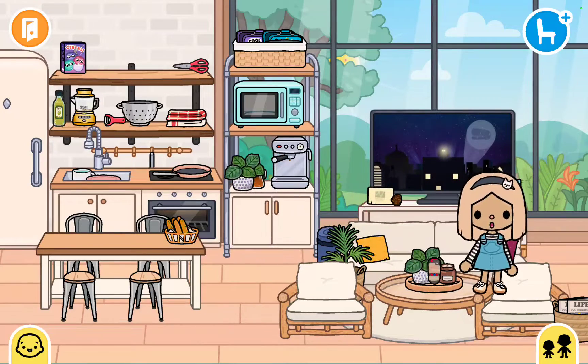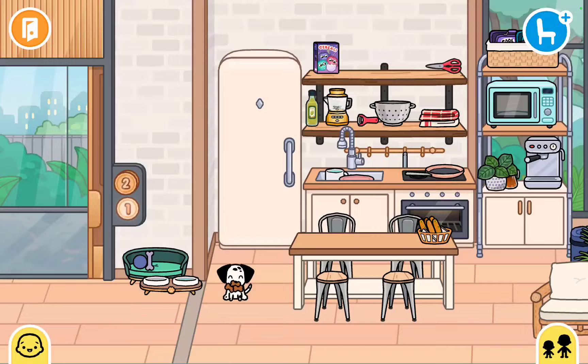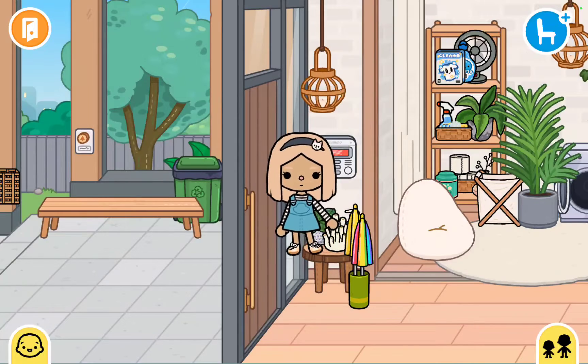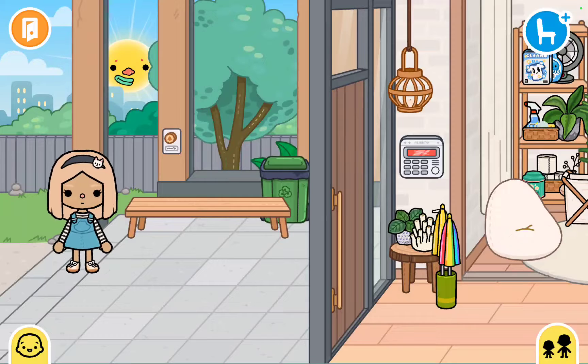Since I'm not going to use the dishes again, I put them away. After that, I go outside and get some fresh air because it's a very nice day.